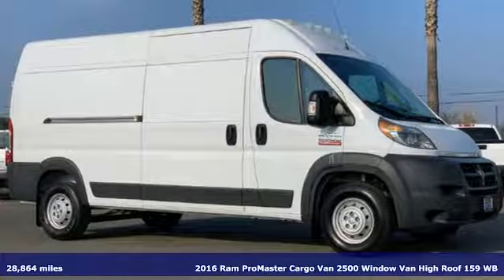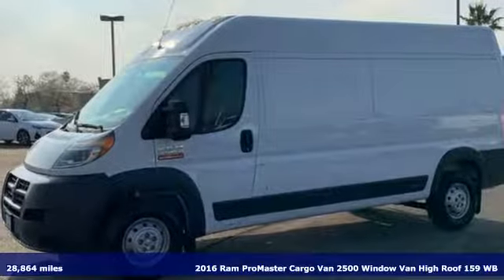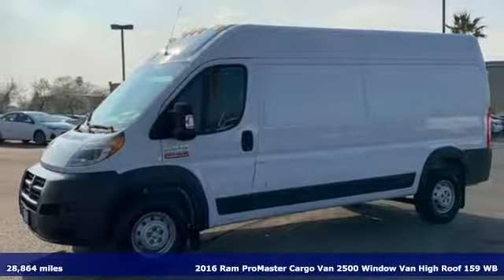It's a certified 2016 Ram Promaster cargo van, engineered to get things done, engineered to be a Ram.